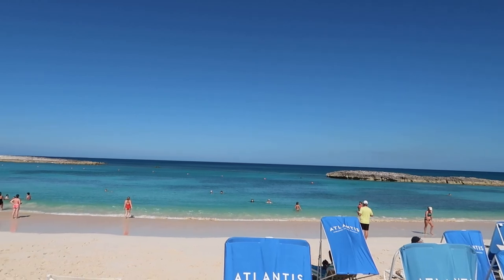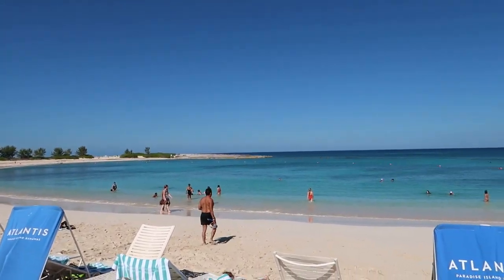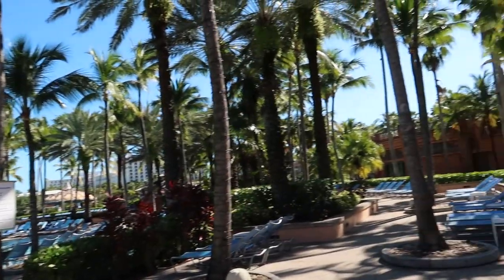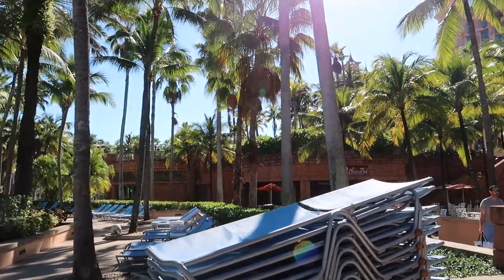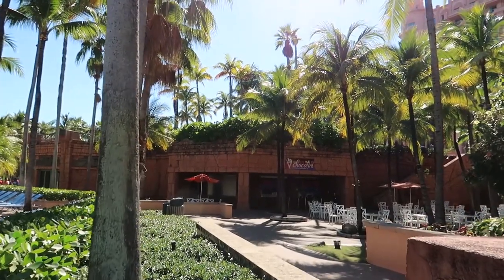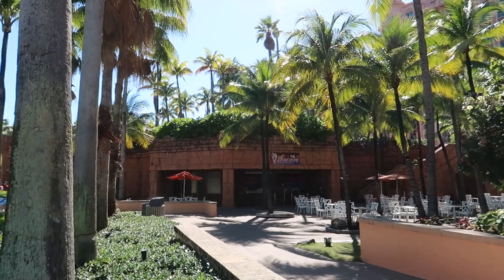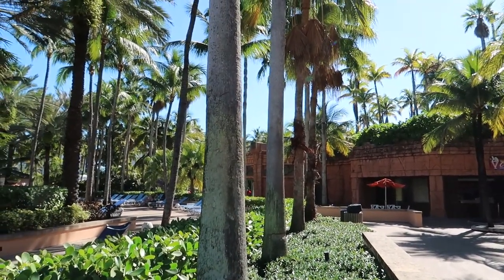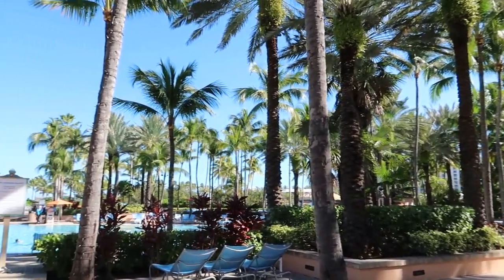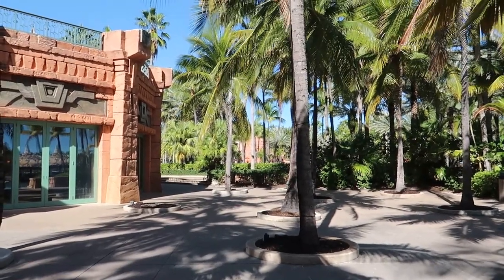We're going to head back to the Royal Baths and check out the other two towers — the Coral and the Beach. Just to the right of the Royal Baths there's a food offering called Chocolatini, where you can grab all kinds of cool sweets. Worth mentioning too: Atlantis is card only for payment options, so no cash here.